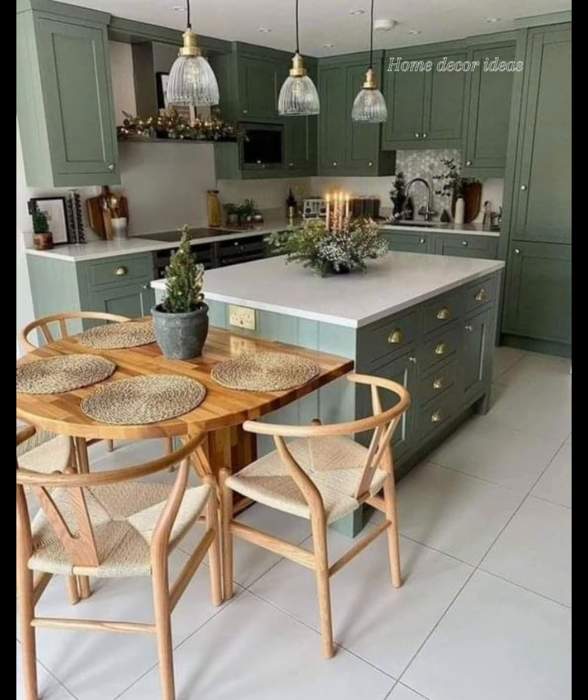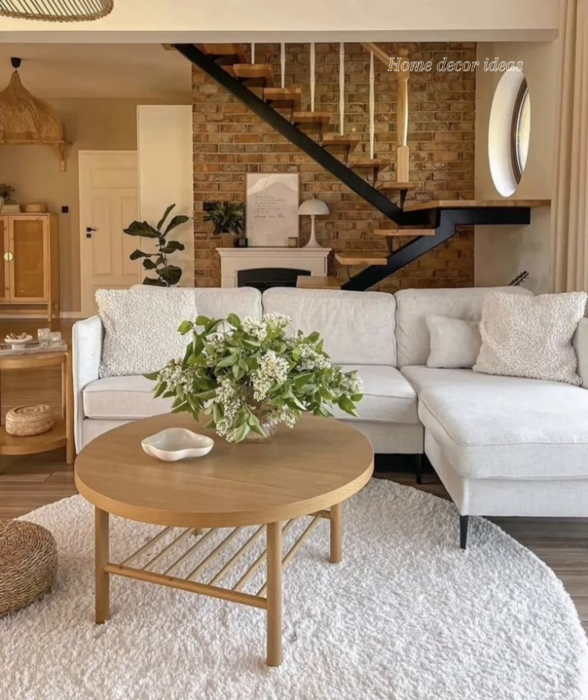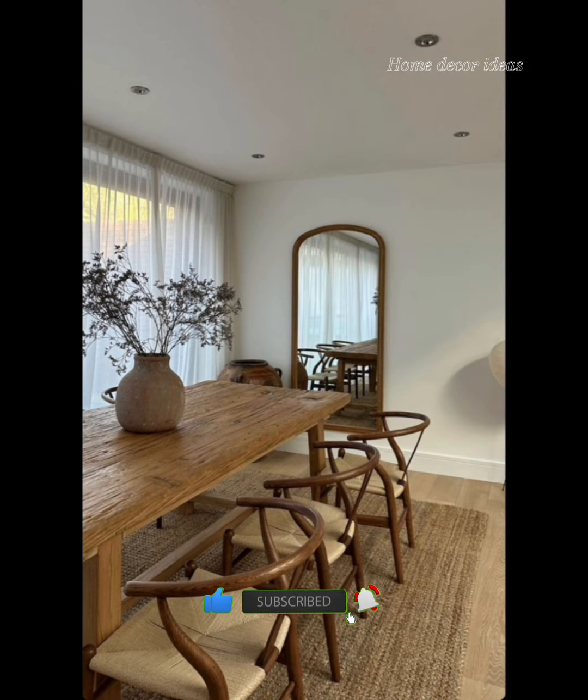Thank you so much for joining me on this journey. Don't forget to like, share, and subscribe for more tips, tricks, and inspiration. Until next time, Happy Decorating!